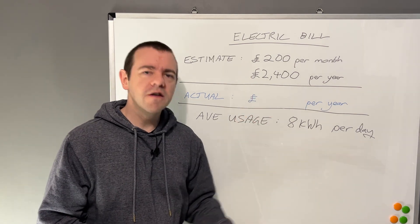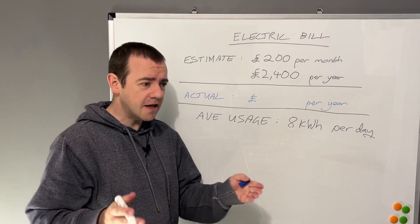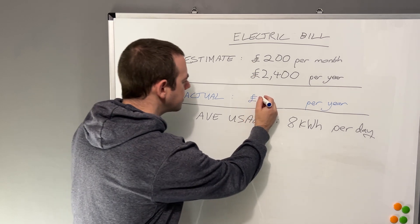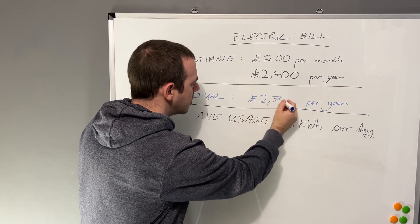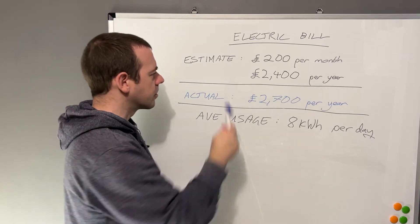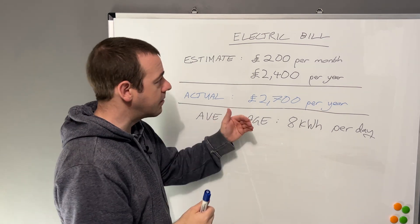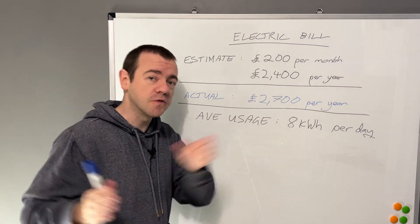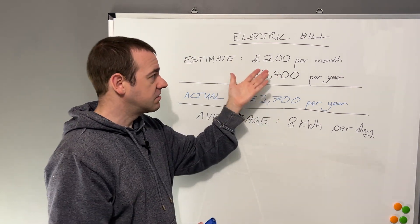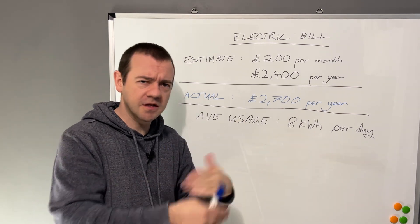So let's imagine that your actual usage - because just like petrol, like food, you pay for what you use - this is just a guess. Let's imagine in this example that you've actually used £2,700 a year in electricity. So they'll say, okay, you've used slightly more than we think, so we'll up the monthly payments to reflect that. But you also owe us £300 from the previous year, so this is going to go from £200 to £220, £230 a month, because we need last year's back as well.